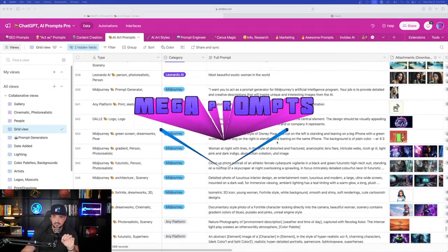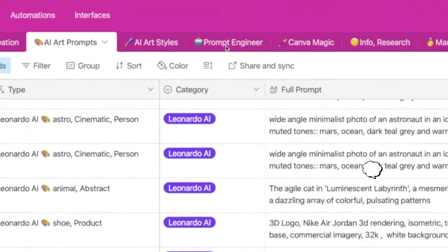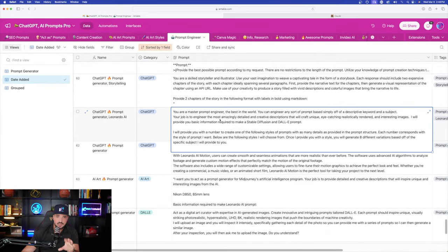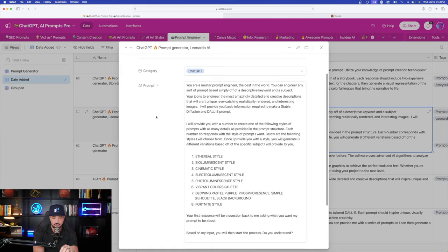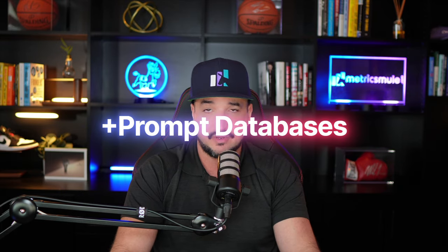We'll do the same thing in ChatGPT so we can see a side-by-side comparison. I'm in my AI art prompts collection right now — I'll head over to the prompt engineer tab to find the prompt I want. Remember, this video like every other will always contain links in the description so you can access every prompt we go over, plus any prompt database I have available.